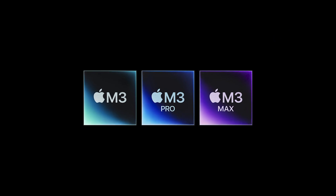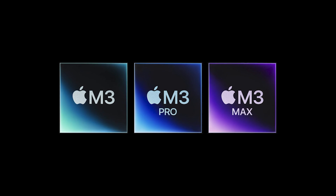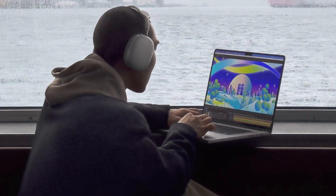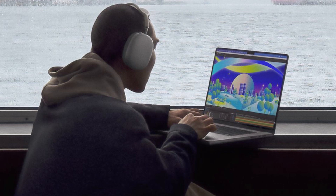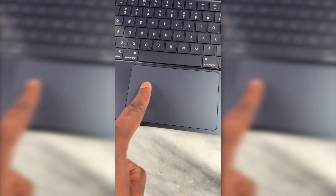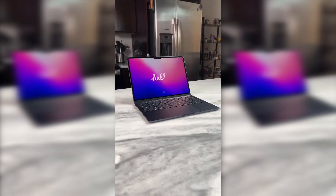In terms of performance, the MacBook M3 Pro takes the lead with its next-generation M3 processor. These chips offer exceptionally fast and efficient performance, making it the ideal choice for intensive tasks such as video editing and graphic design. On the other hand, the MacBook M2 Pro, although powerful, may experience a slight difference in processing speed compared to its successor.